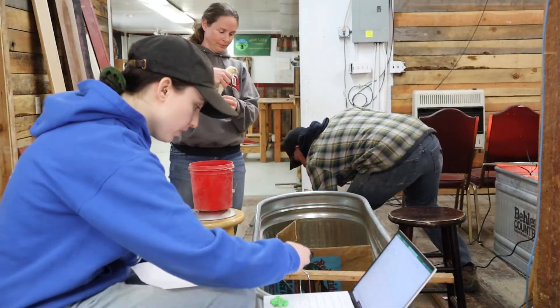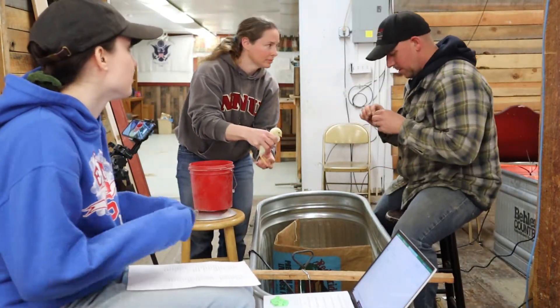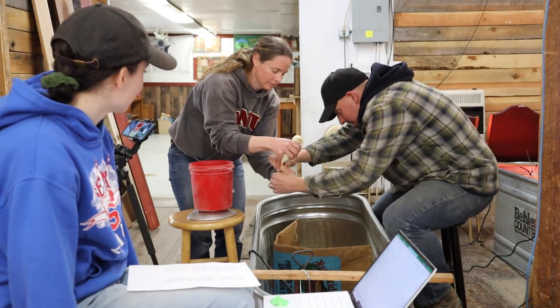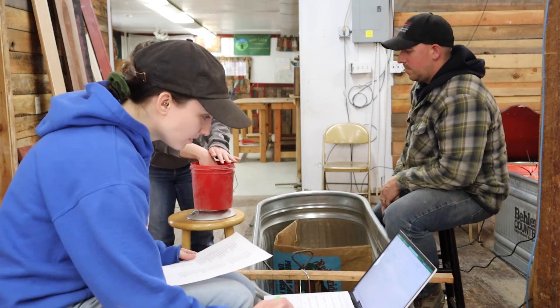At the end, once we're done butchering, we're going to process everything ourselves and then send one bird from each group out to a lab to get a nutritional analysis done. We want to know what the protein structure looks like, what the fat structure looks like, what the Omega 3, 6, and 9 look like, and what the saturated versus polyunsaturated versus trans fat looks like. We want to have all that information to share with you, our customers, so you can then share it with your customers as they buy your chicken.